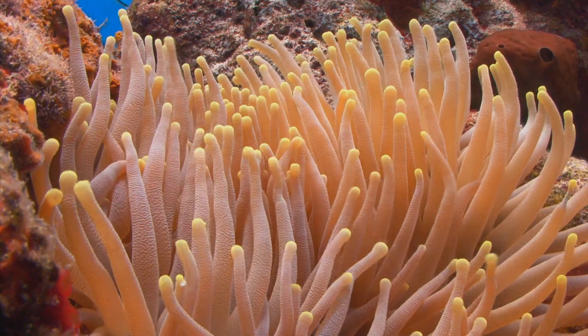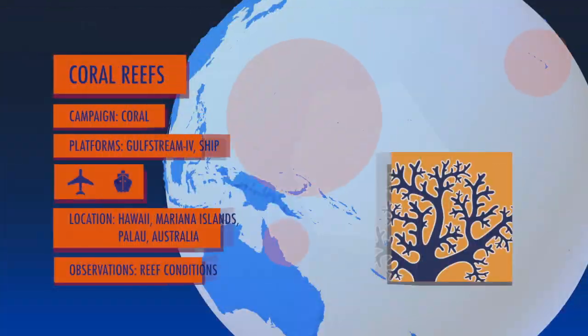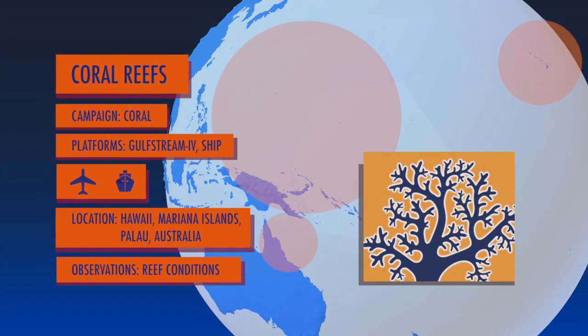Next up, we're going to take you to the tropical Pacific to see coral reefs and how they're responding to changing ocean conditions with NASA's Coral Expedition. So tune in next time, and until then, log on to www.nasa.gov/EarthExpeditions.